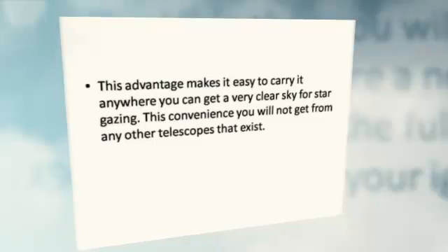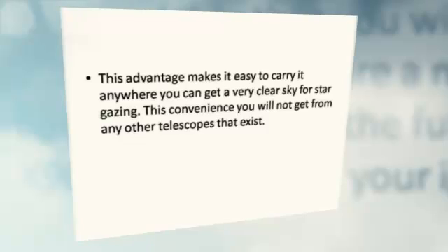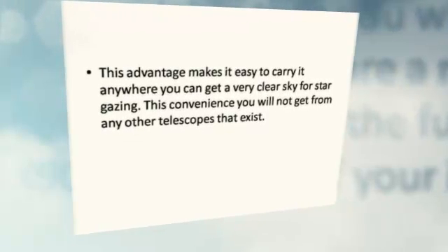This advantage makes it easy to carry it anywhere you can get a very clear sky for stargazing. This convenience you will not get from any other telescopes that exist.